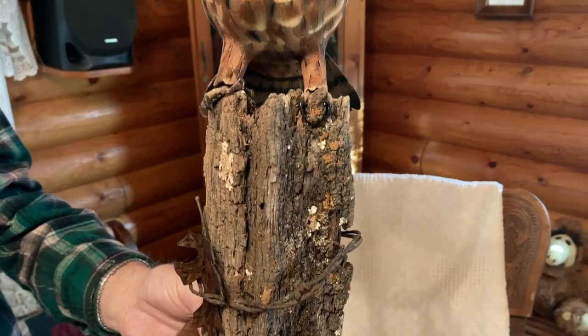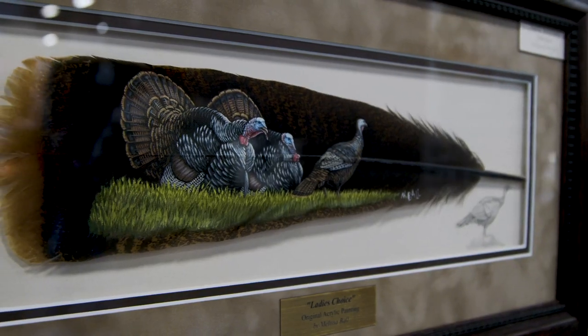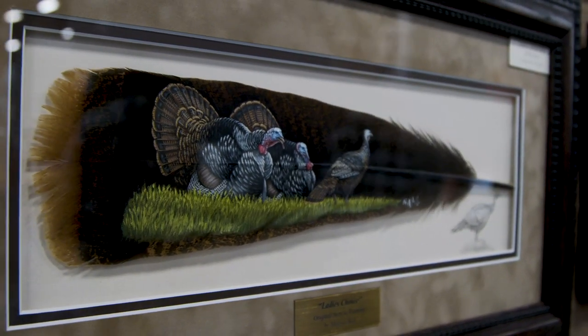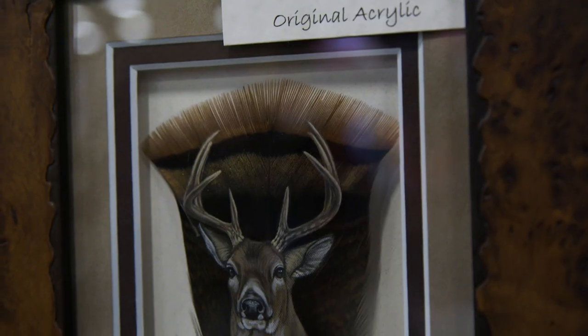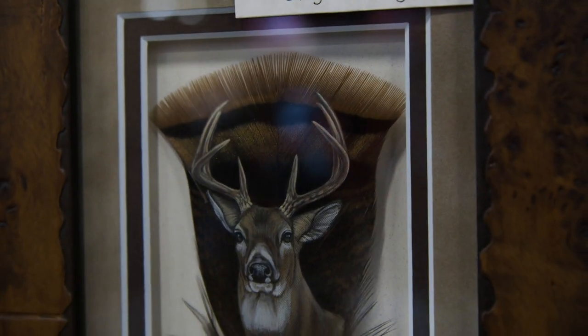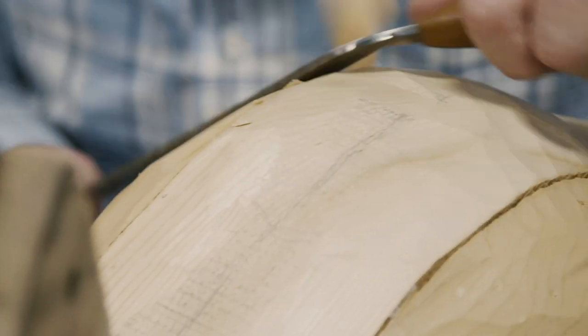I enjoyed going to the banquets of the National Wild Turkey Federation and seeing all the nice artwork on turkeys that they have there — paintings and such. There are a lot of talented people out there, and I just hope that I qualify to be thought of as very talented.